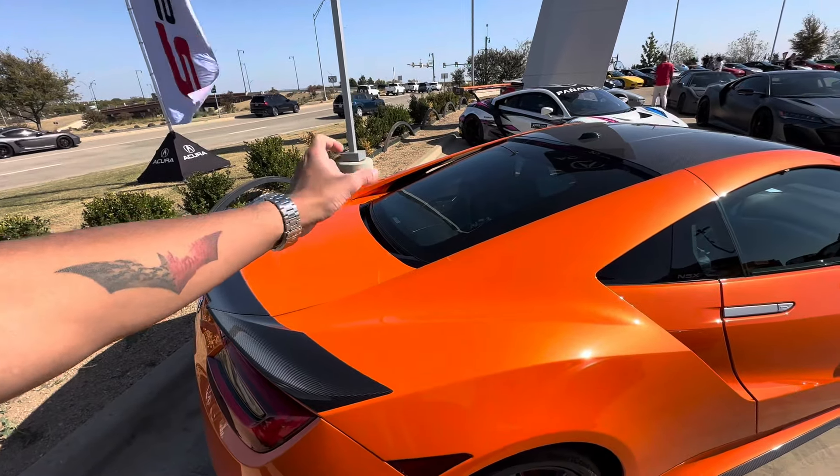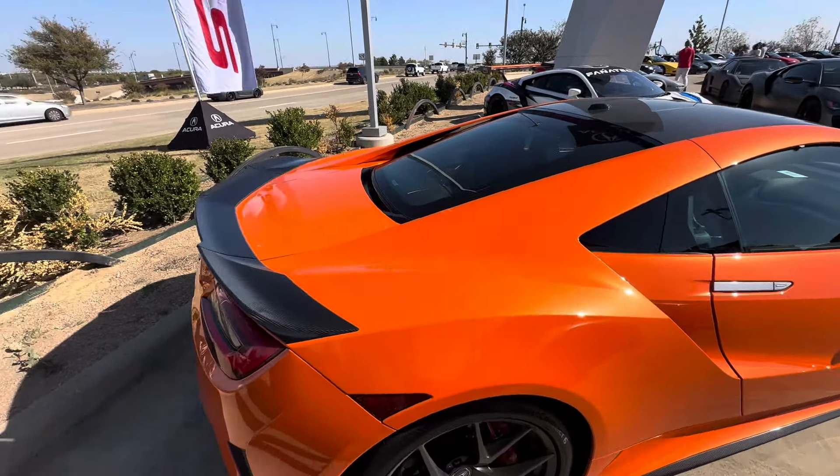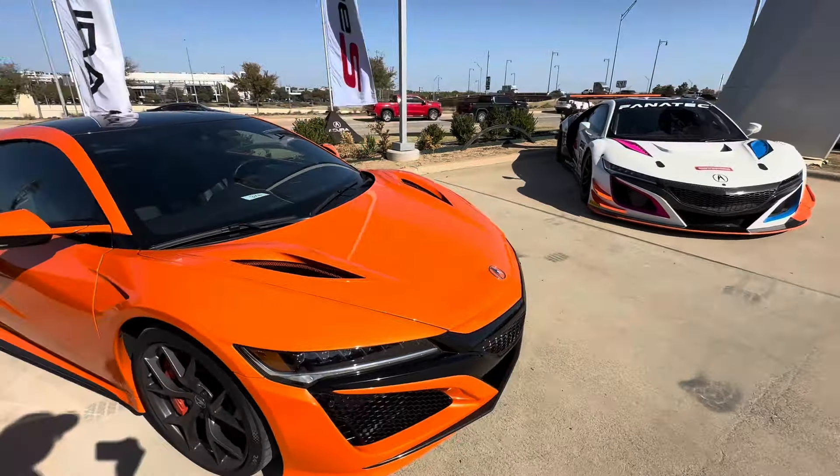Hello everyone, this is Drew Drives at NSXpo 2024 at Grubbs Acura, and here's a beautiful 2021 Acura NSX finished in Thermal Orange Pearl. Very beautiful car right here.